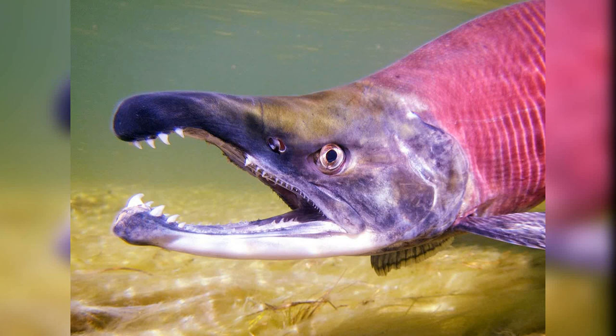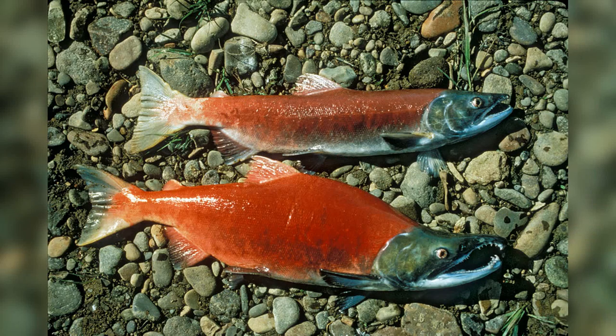Sockeye Salmon inhabit a range of environments, from freshwater streams and lakes to the vast expanses of the North Pacific Ocean. They are particularly associated with the Pacific Northwest region of North America, including Alaska and British Columbia. These fish are known for their preference for colder waters and can endure a wide range of temperatures, from freezing freshwater streams to the chilly depths of the ocean.